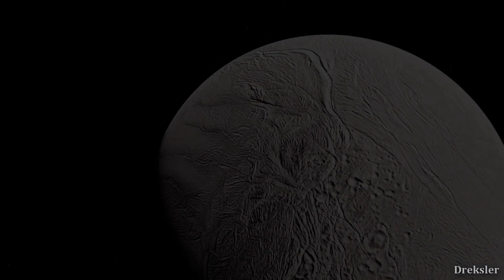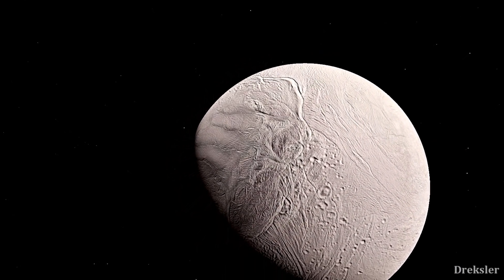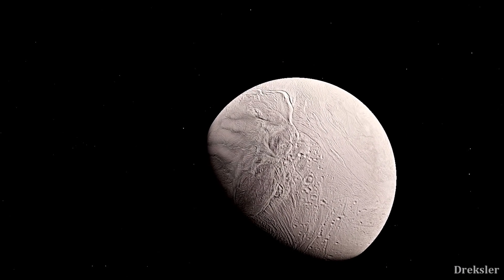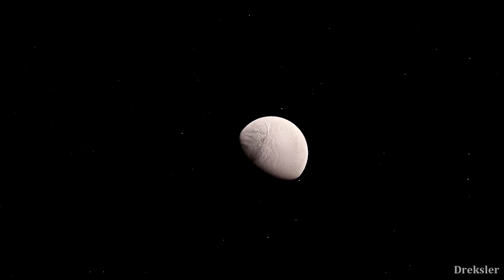This does not necessarily prove that there is life on Enceladus, but it does show that it is absolutely possible for life to exist there. Another less exciting finding is that research showed Enceladus could be only 100 million years old, which is relatively very young — meaning dinosaurs are older than this moon.